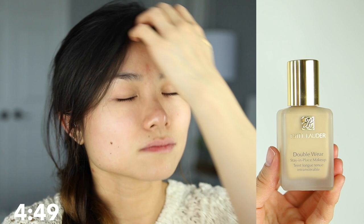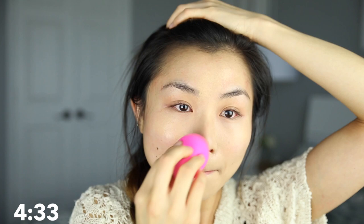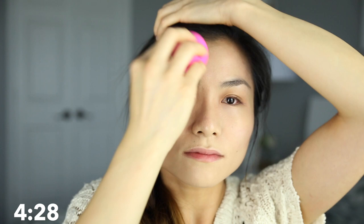My first step is to apply full coverage foundation all over my face. I typically don't have time to spot treat and conceal every single blemish, so I like using a full coverage foundation because it covers every imperfection with just one application. I'm using my beauty blender because it's the quickest way to apply my foundation and also blends everything along the way. I literally bounce that beauty blender on my face that quickly — after you get a lot of practice, trust me, you'll be just as quick.